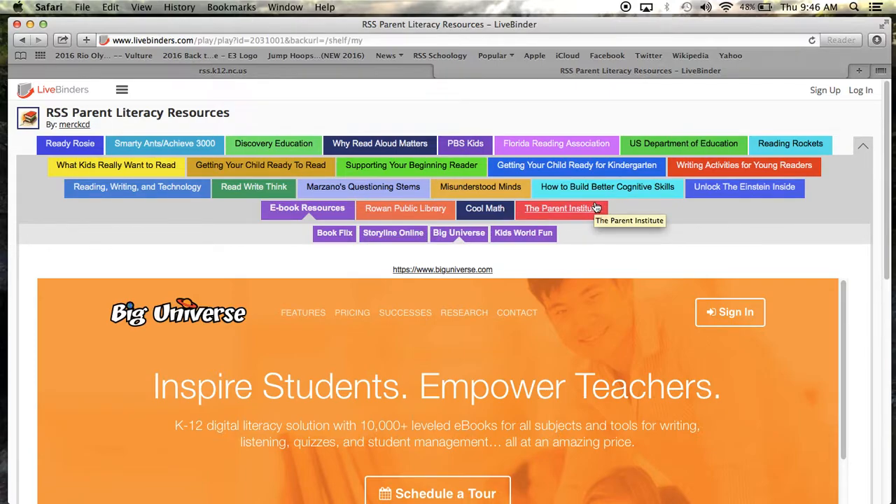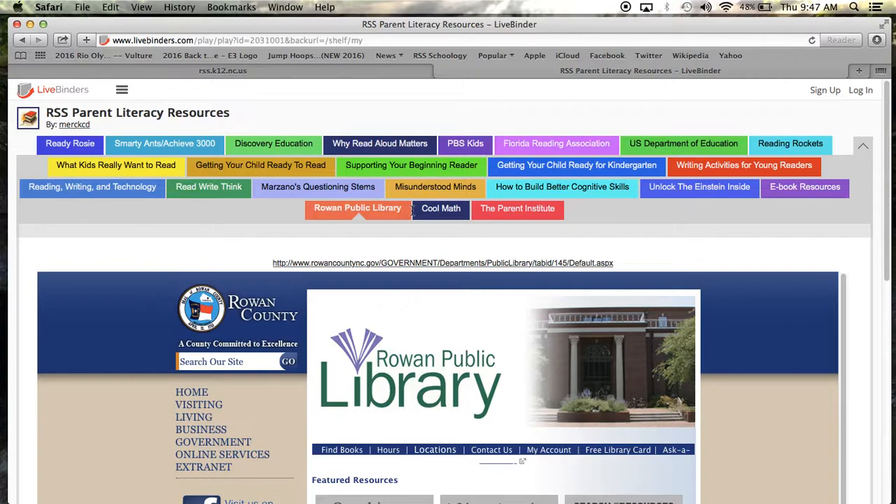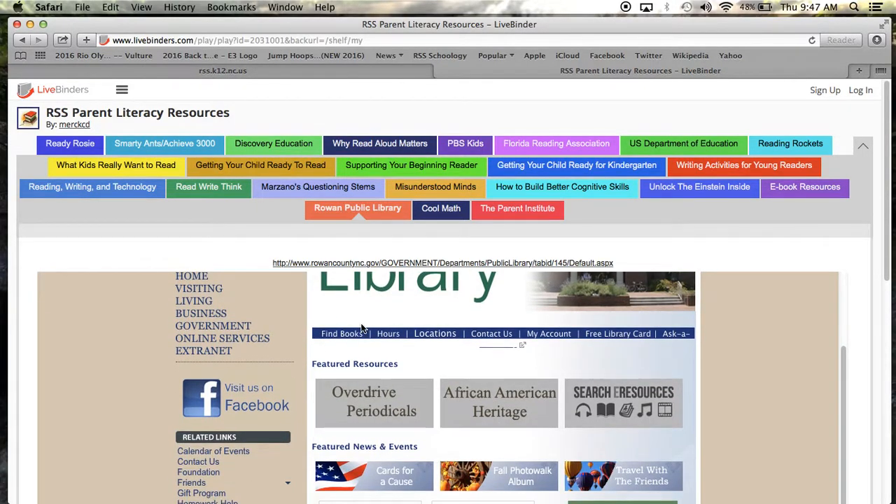Another great resource available to our families is the Rowan Public Library. The Rowan Public Library's homepage can be found under this tab. On this page, you will be able to search for books, find out about the hours of operation, and find the location that's closest to you. Every RSS student has a free library card, so be sure to take advantage of this wonderful free resource.